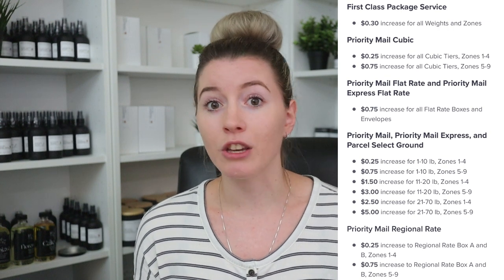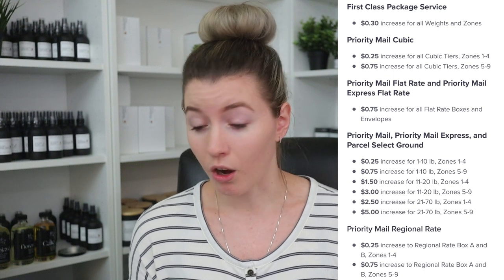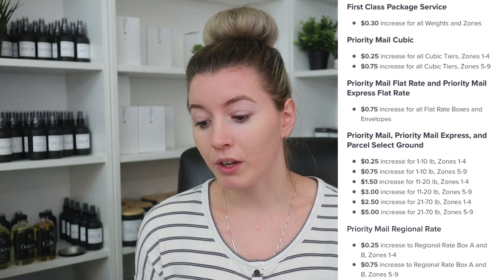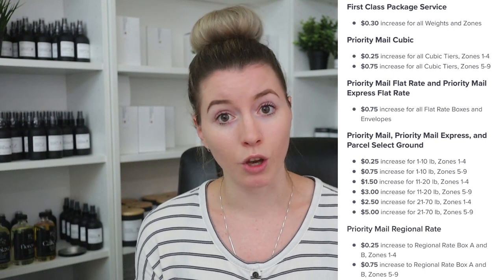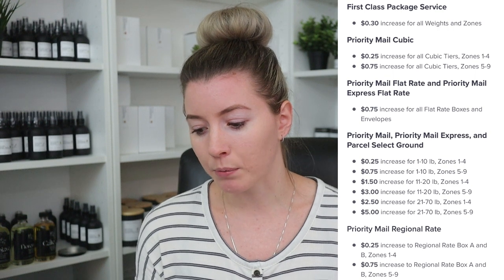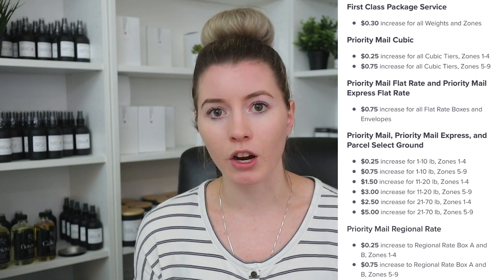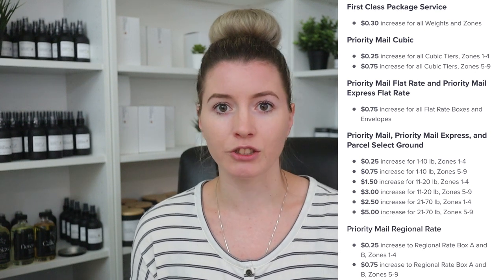First class packages are going to increase by 30 cents — again, it's really not that big of an increase. Priority Mail Cubic, which I use all the time, is going to increase between 25 cents and 75 cents based on the zone that you are shipping to. Priority Mail Flat Rate and Priority Mail Express Flat Rate are increasing by 75 cents per package.